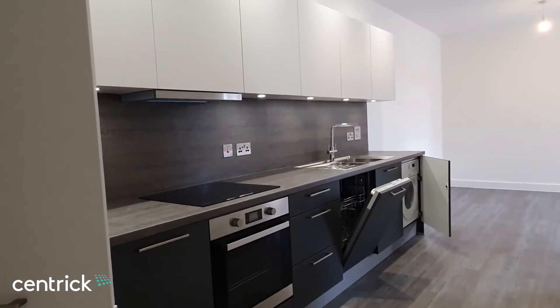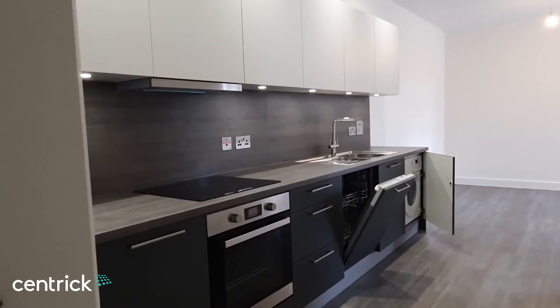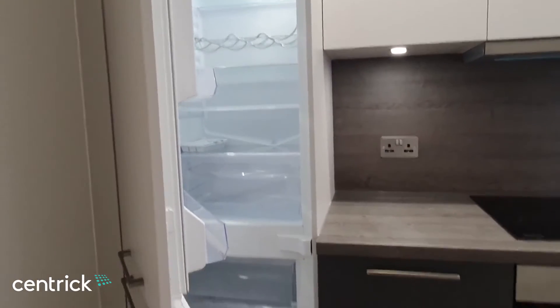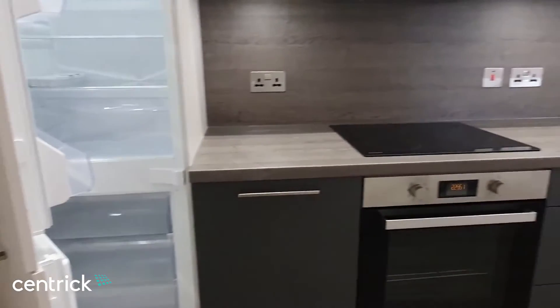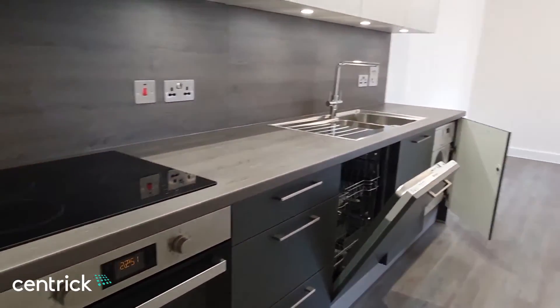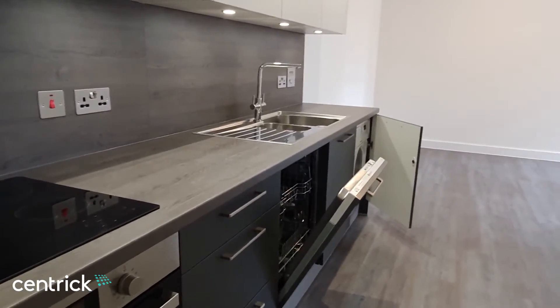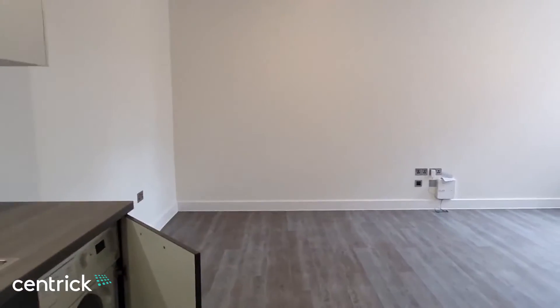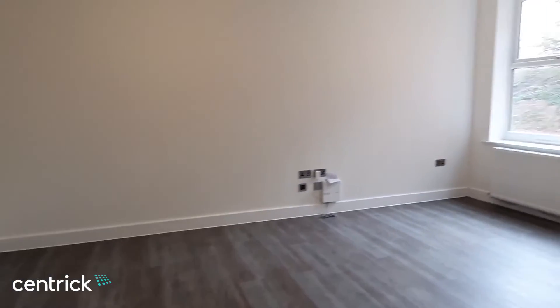As you can see there's a fully fitted brand new kitchen including integrated appliances: a fridge freezer, oven, hob, dishwasher, and washer dryer — effectively everything you will need. The open plan kitchen, living and dining area is generously sized with plenty of space for furnishing.